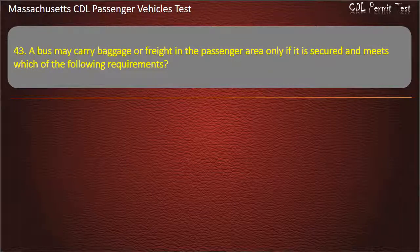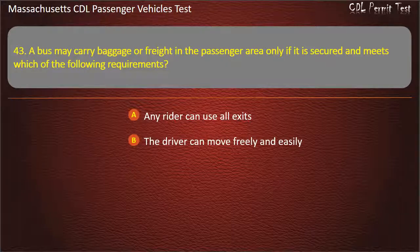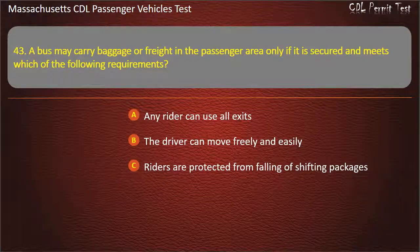Question 43: A bus may carry baggage or freight in the passenger area only if it is secured and meets which of the following requirements? Any rider can use all exits, the driver can move freely and easily, riders are protected from falling or shifting packages, or all of the above. Answer: All of the above.